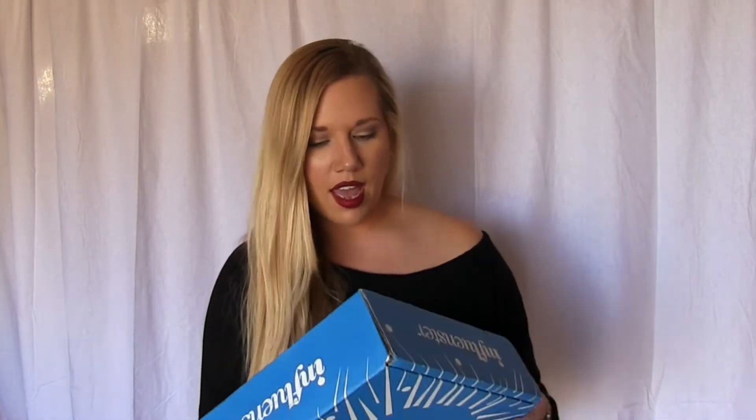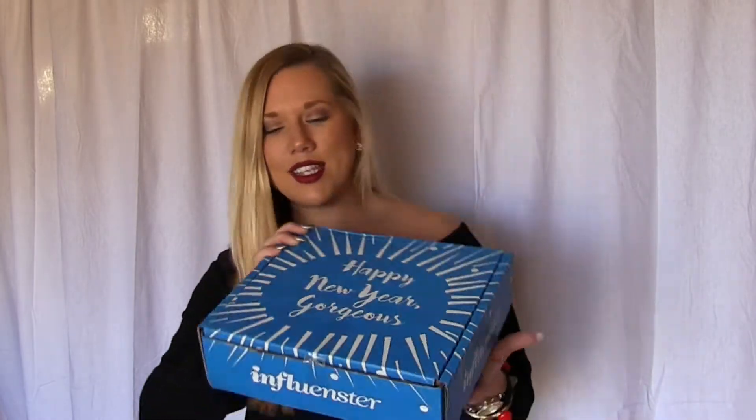So this box is the Happy New Year Gorgeous Cheers Vox Box. Vox Box is what they call their boxes that contain products in them. I have an idea of what's in here just based on seeing the emails come through on social media, but I'm not 100% positive what all is in mine, so let's open it.